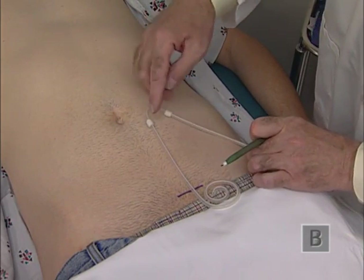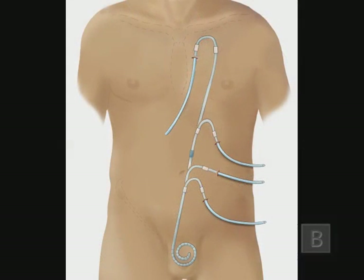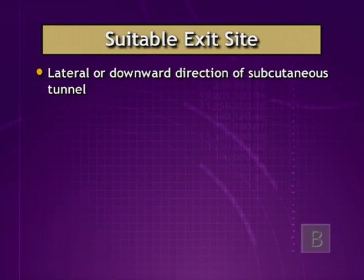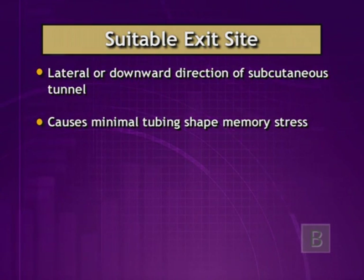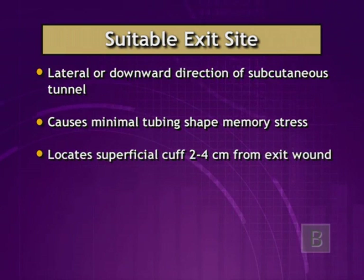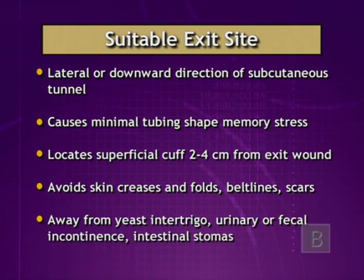Do not use the umbilicus to determine catheter location because umbilicus levels above the pelvis vary greatly. Exit sites can be located in the lower abdomen, mid abdomen, upper abdomen, or upper chest. When choosing a suitable exit site, look for a position that can be achieved by a lateral or downward direction of the subcutaneous tunnel, provides minimal tubing shape memory stress, locates the superficial cuff two to four centimeters from the exit wound, avoids skin creases, folds, belt lines, and deforming scars, and is away from problematic conditions such as yeast intertrigo, urinary or fecal incontinence, and intestinal stomas.